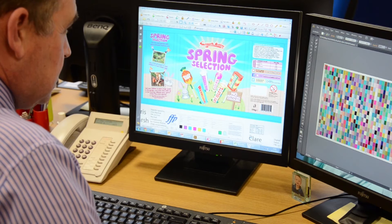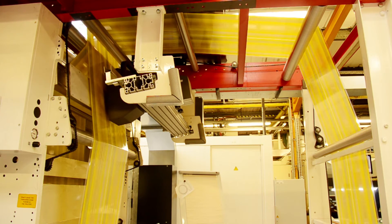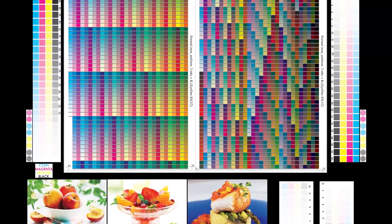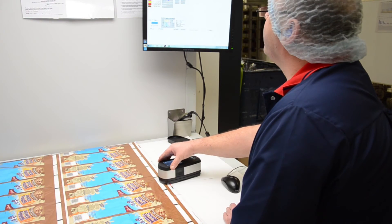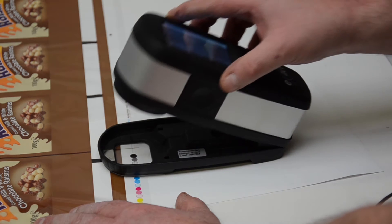There is unfortunately no shortcut to the profiling stage. We print each and every combination of substrate — we print its surface and reverse in four colour process. We use a standardised colour management test chart under standard print conditions on digital printing plates. We take the resulting print for each variation to a repro partner where the colours are carefully measured to produce what is known as an ICC profile, which gives both them and us a standard for that ink and film combination.